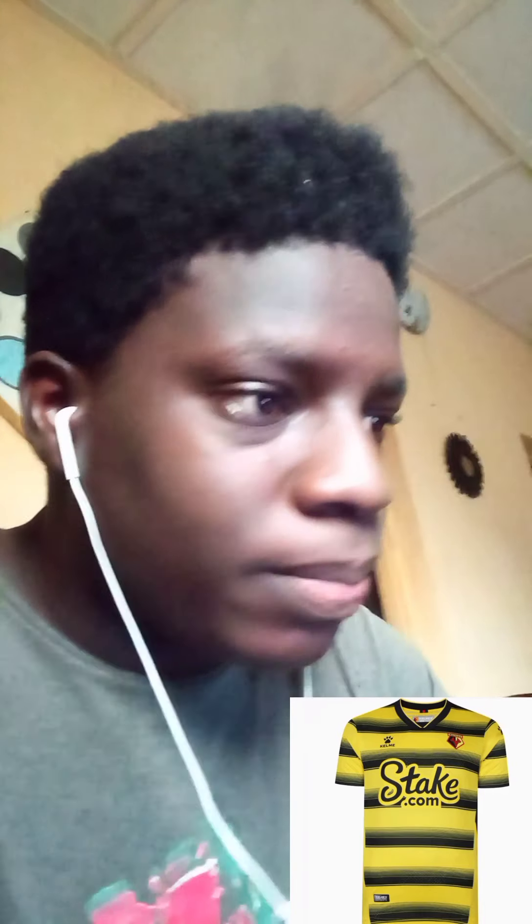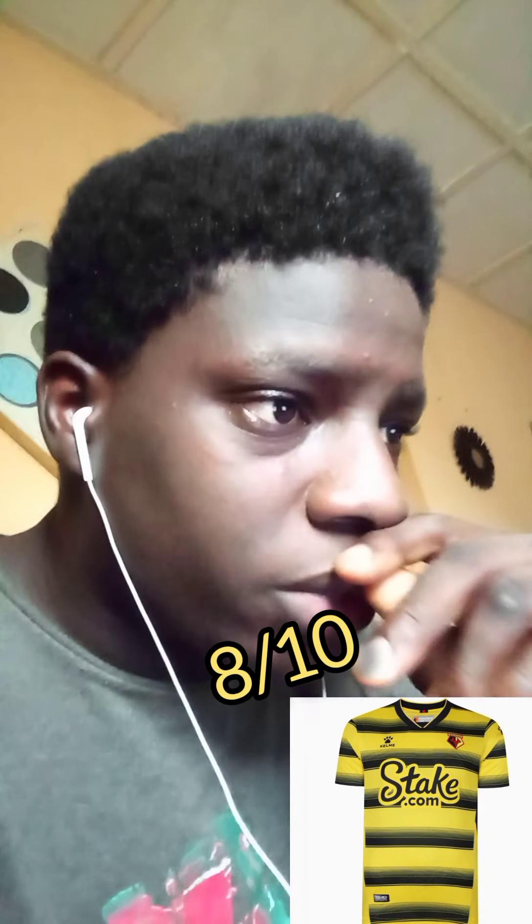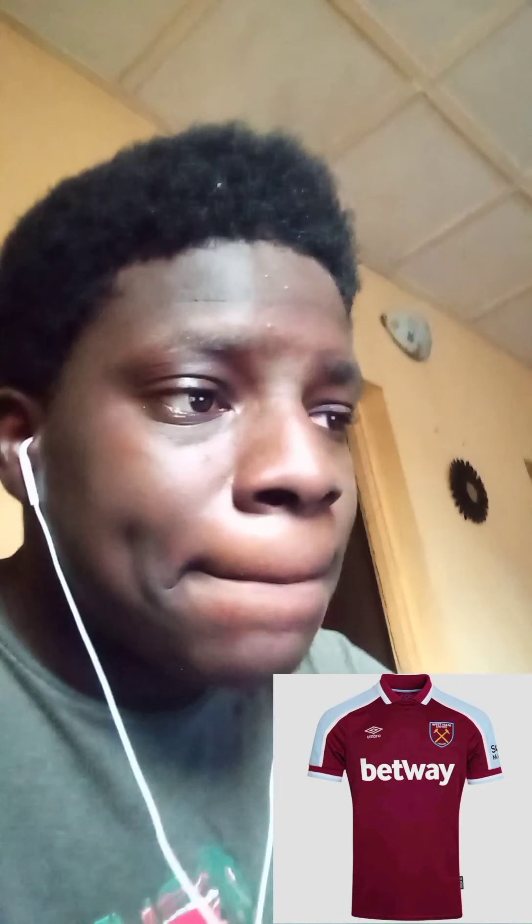Watford — this is what they call switching it up! Normally they go for the regular yellow top and black shorts, but this is nice, this is cool, I rate this. This is probably gonna be the highest rated — I'm gonna give this an eight. I can buy something like this, it looks sick.